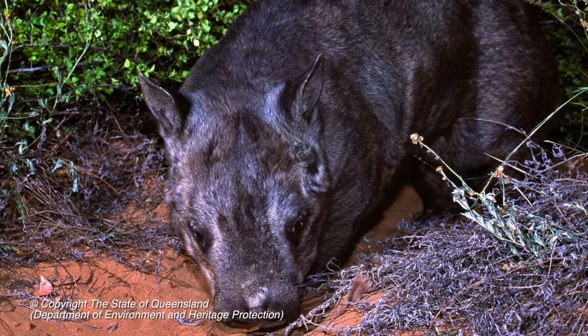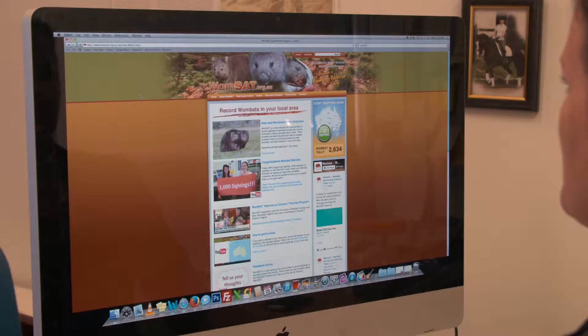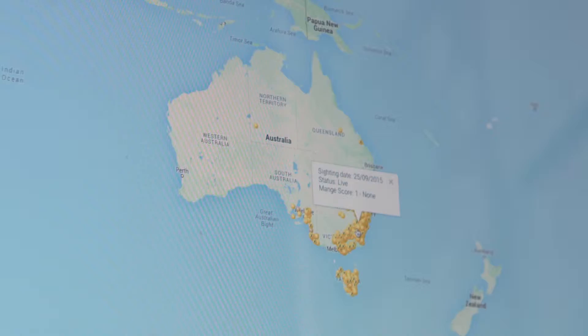WOMSAT is a citizen science based project. In particular we're looking at citizens telling us where and when they see wombats — if they're dead, if they're alive, and where their burrows are as well.